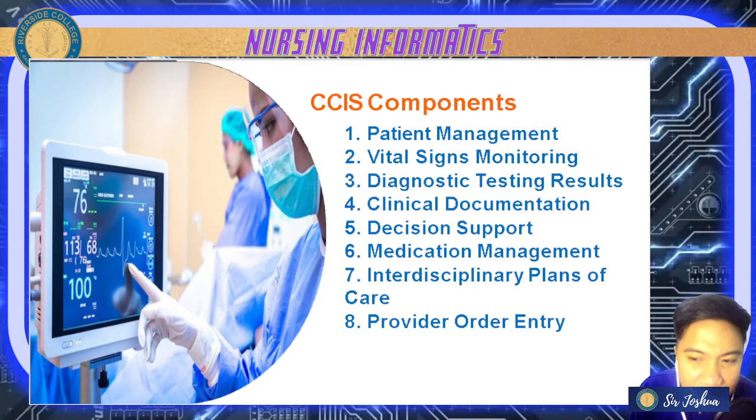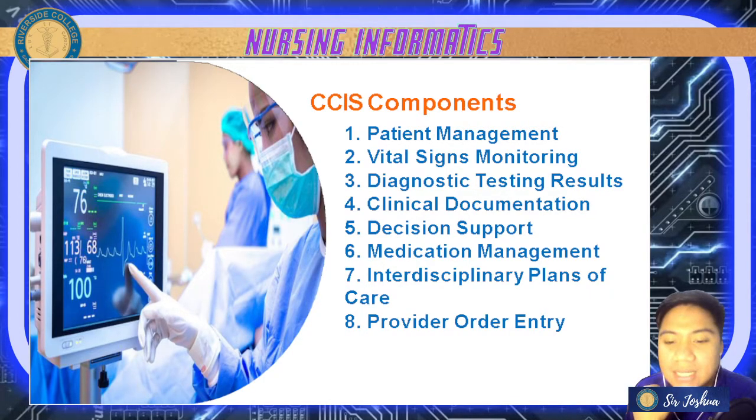Next is interdisciplinary plans of care — the care plan that involves everyone: PT, doctor, medtech. Your interdisciplinary plan of care supports multidisciplinary documentation — charting not just from one doctor but also nurses, pharmacists, and all providers. It contains special flow sheets that incorporate treatments and interventions, and workflow management solutions that help arrange numerous simultaneous processes for your patient.